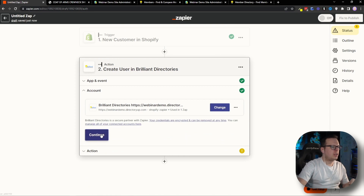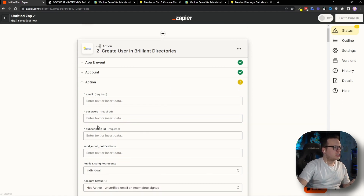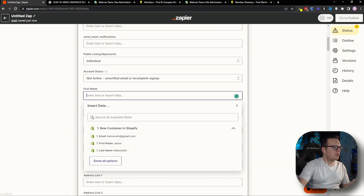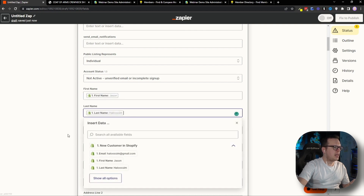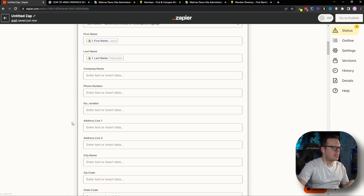We'll select that account and click Continue. Now from here, we can map together the data we are collecting. In my case for my customers, I am collecting their email address, so we'll select Email. I am also collecting their first name and their last name, so we'll go First Name, select First Name, then Last Name, select Last Name. The best part is that we can collect any amount of customer information and automatically pass it from Shopify over to our Brilliant Directories community by simply mapping that data here inside Zapier.